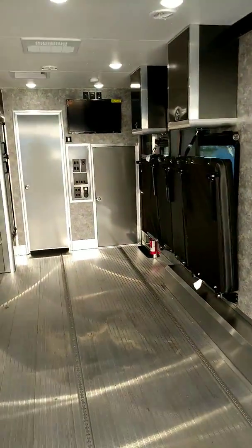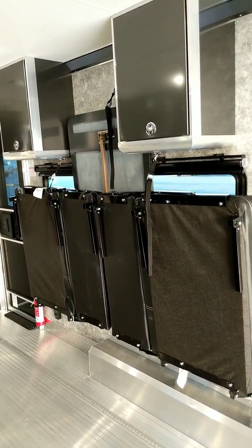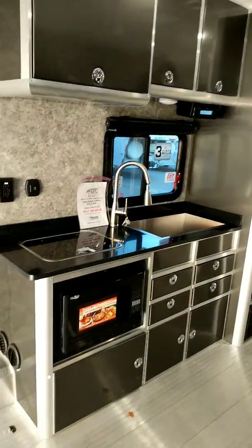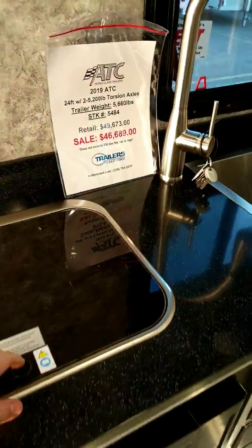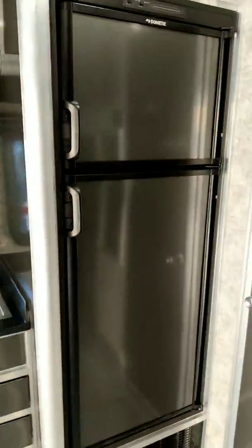Coming on inside, you've got your dinette that makes a dinette or bed — it folds up against the wall like it is there. Your cabinets above the dinette. We did the convection microwave in the lower spot on this one, and of course you've got your two burner cooktop, a nice larger sink, and then the eight cube fridge.